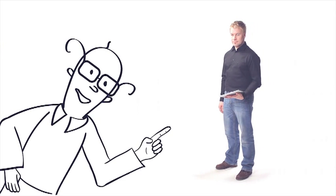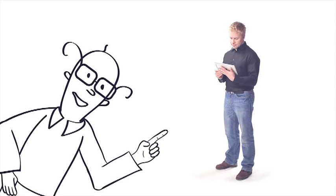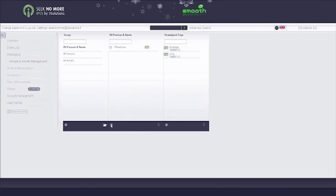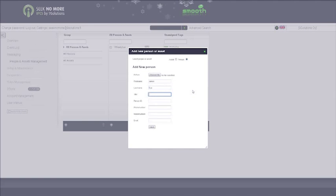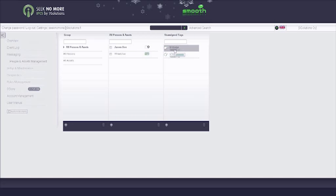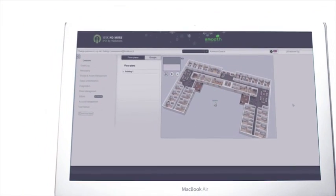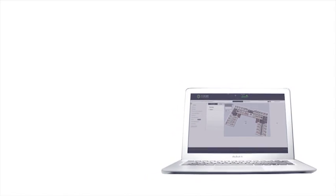And finally, we have number four: Software as a Service. A complete software solution is offered to customers as a service. Each customer has their own password-protected account to use the system. For those feeling a little bit more old school, a more traditional software license can be obtained as well.